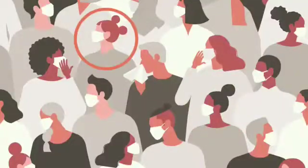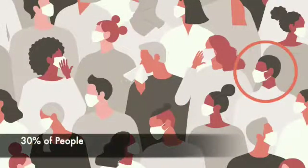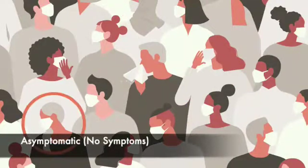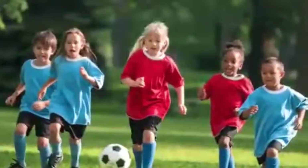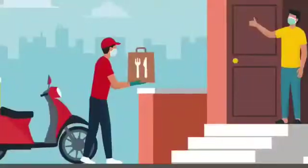Did you know that at least 30% of the people who tested positive for COVID did not show any symptoms? All of us are stepping out, our children are interacting with other children, home deliveries are happening, maids and drivers are coming back to work.